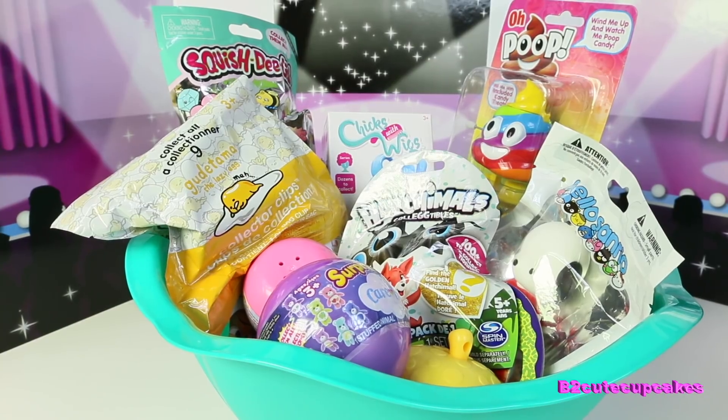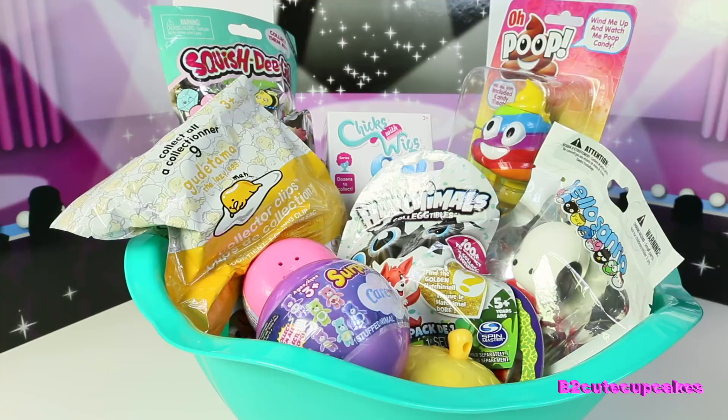Hey Cupcakes, it's B. So today I'm not going to be showing my face — I just wanted to make a video without showing my face because I don't look too great today. So I have a bin, an entire bin full of blind bags. I'm going to be opening them today, kind of like Monday blind bag bin.